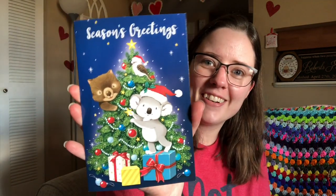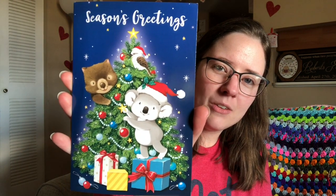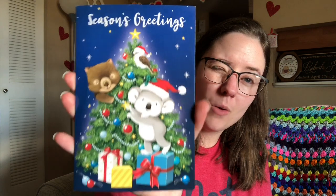This one is from Leah in Australia. I got three Australian cards this year — that's so cool! It's got a wombat and a koala bear on it.